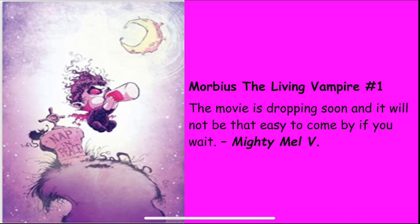Mighty Mel V picks Morbius the Living Vampire number one, and I love this cover. Mel says the movie is dropping soon and it will not be easy to come by if you wait. Everything Morbius is picking up — his first ongoing, anything tied to Morbius with horror elements, is getting an uptick, especially after that trailer dropped. And instead of 'rest in peace,' if you look at it the baby's floating and it says 'nap in peace.' Kind of cute.